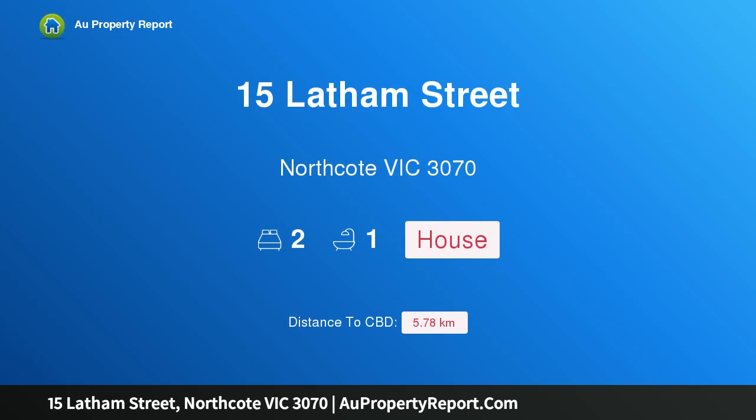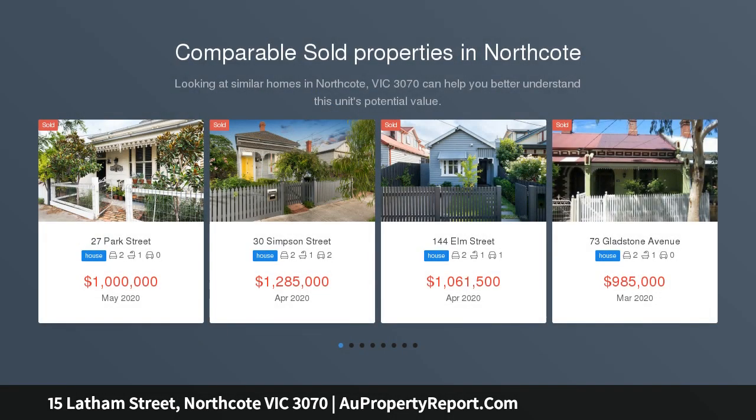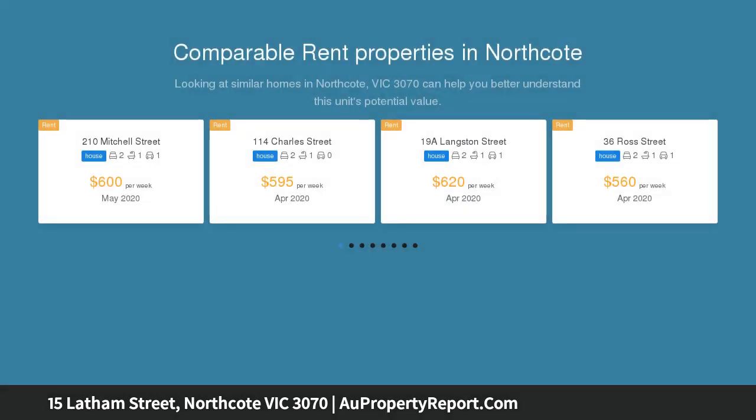Hi, I am glad to introduce 15 Latham Street, Northcote, Victoria 3070 — lifestyle brilliance in the Northcote High zone. The immediate appeal of this two-bedroom Victorian cottage, stylishly presenting low-maintenance living, is only superseded by its premier location.